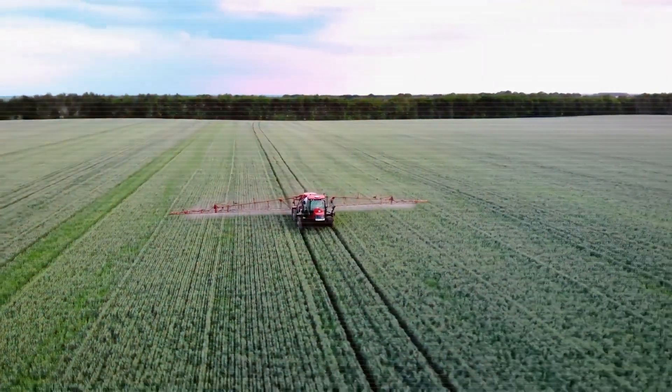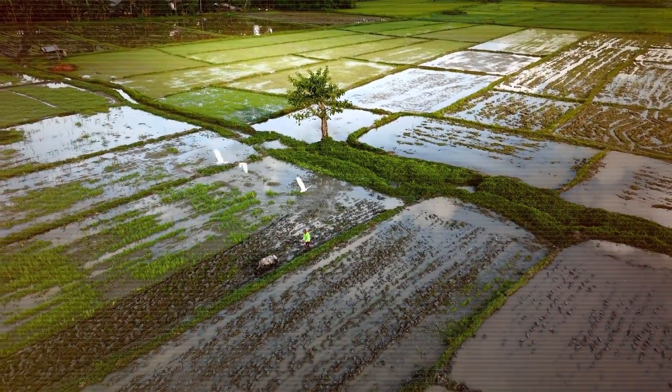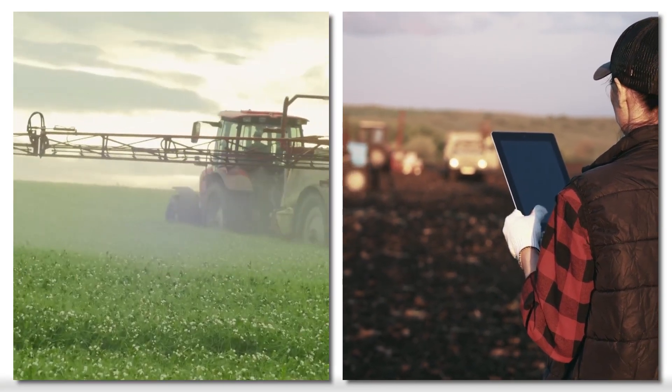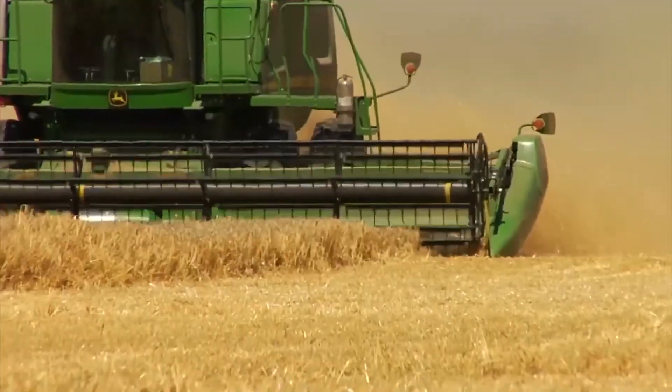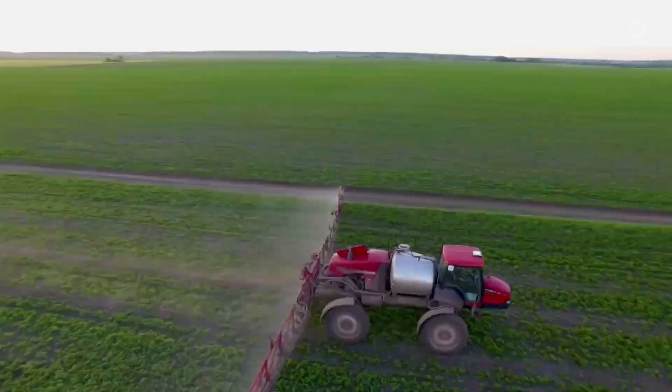Next, there are technological limitations. Although farming robots are becoming more advanced, some still struggle to operate in extreme weather conditions or on smaller farms. Technology is advancing quickly, but there's still a way to go for robots to handle the full spectrum of farming environments. But the future is bright.